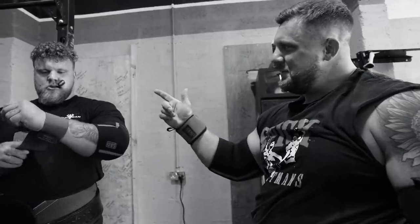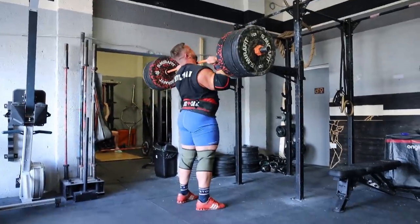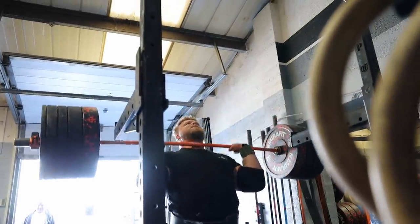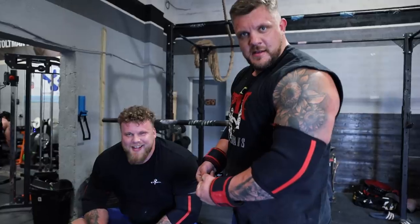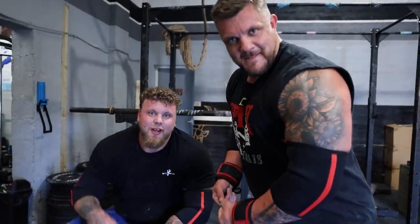How are the SBD elbow sleeves? They're nice and tight — first time using these properly. Big up the SBD crew! That's the first press done — very spicy, very sweaty. You know the drill: just press it above your head. Five sets of three at 150 — done.